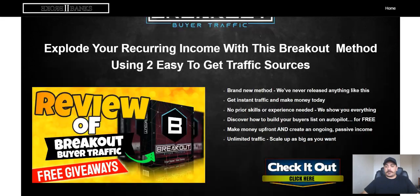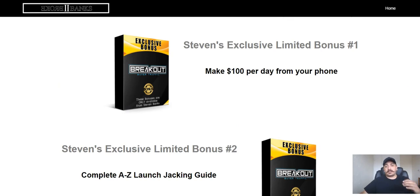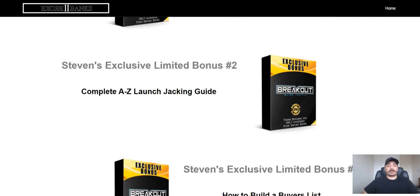If you purchase through my link, you're going to get a bunch of exclusive bonuses. The first bonus is how to make a hundred dollars per day using just your phone — no longer do you need expensive equipment. Simply using your mobile phone you can go ahead and make those commissions. Exclusive bonus number two is a complete A to Z launch tracking guide, because if you have buyers you're going to want to do review videos, or you can send them straight to your affiliate offers and make money that way.